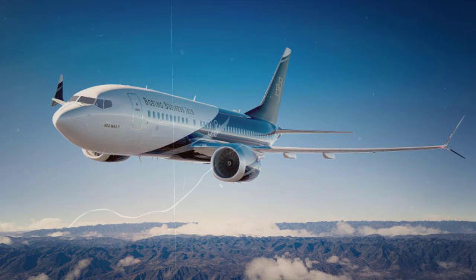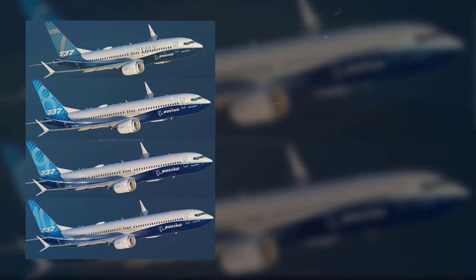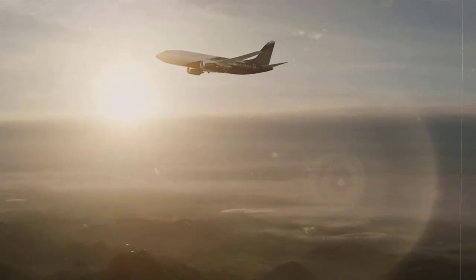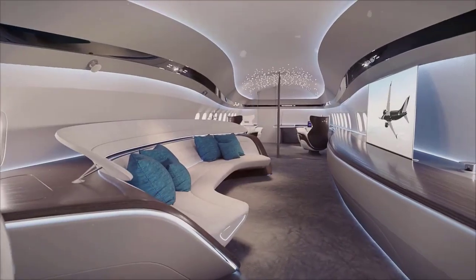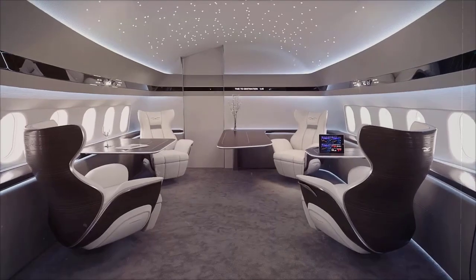Based on the 737, Boeing's new BBJ MAX 7 business jet is the smallest in the 737 MAX family, but like many smaller siblings, it makes up for its size in versatility and grit. The MAX 7 performs well at high altitudes and in hot weather, and it will have the longest range of the MAX airplanes. The cabin measures more than 11 feet wide and 7 feet high, and extra-large windows let in plenty of pure high-altitude light.